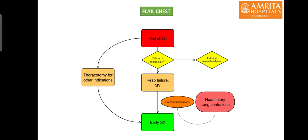For every flail chest patient, at least two days of full analgesia and physiotherapy should be tried. If despite these interventions the patient develops respiratory failure and requires intubation and mechanical ventilation, early surgery should be tried — provided there are no contraindications like coagulopathy, and the cause of respiratory failure is the flail chest rather than concomitant head injury or lung contusions. Early surgical flail chest fixation should also be attempted in patients undergoing thoracotomy for other indications.